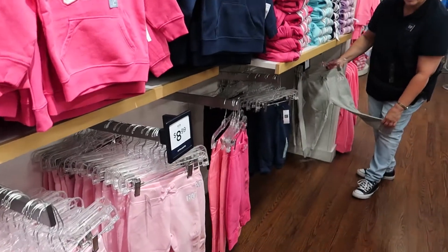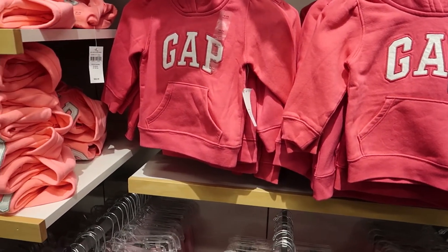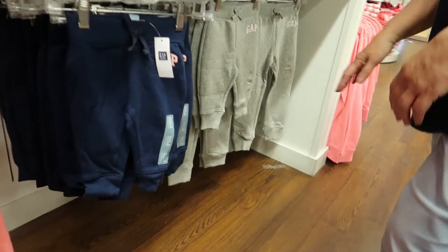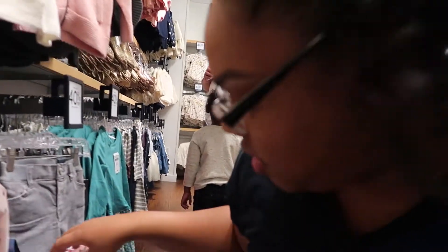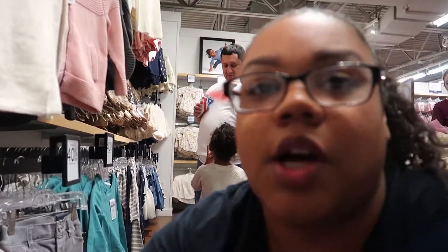I grabbed that one — we already own this color. We came last week and got those, and then we got more, but maybe the blue one. We have a couple. This is how full our bags look — we're doing a good job finding all these sweatpants and long jeans, so I'm really excited about what we're getting.